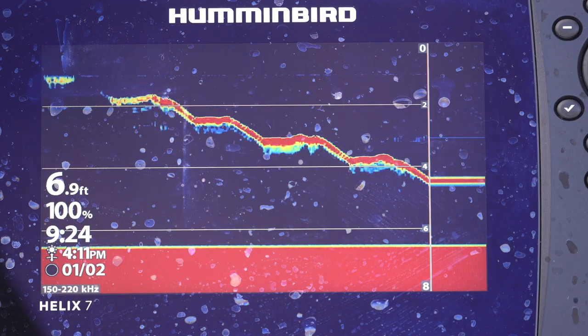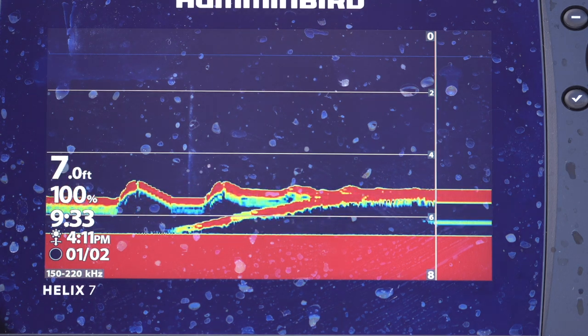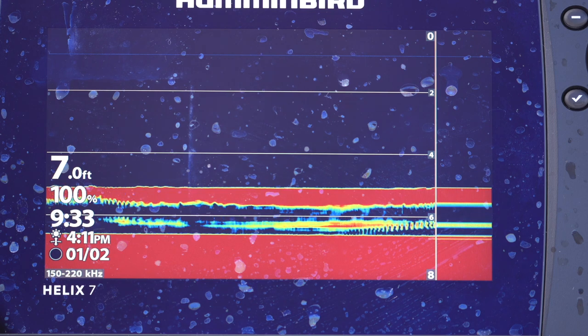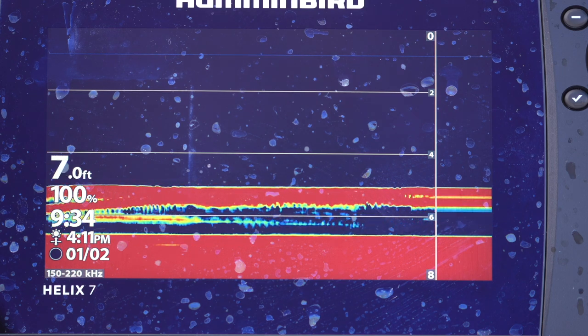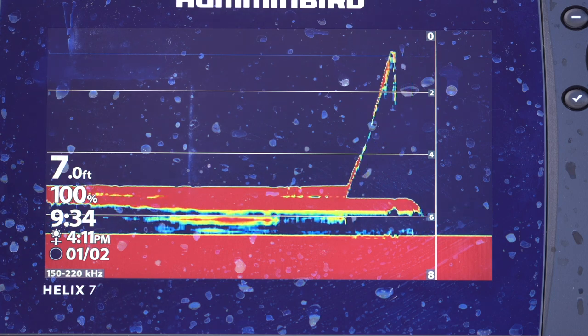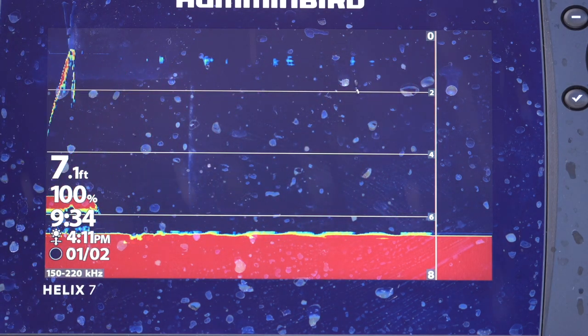The jig is dropping down. Here's a fish — that's looking very perch-like. Coming up off the bottom like that. There we go. Yes, it is a perch. Those perch always come up off the bottom like that.